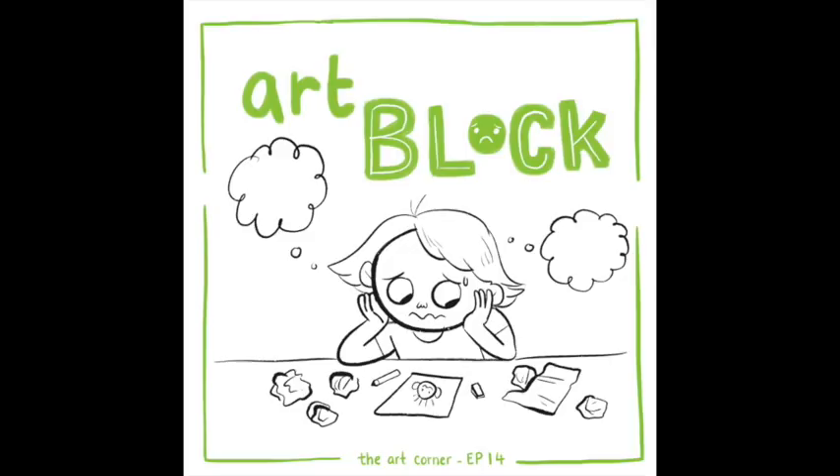Try to do something new — maybe socialize with your pals, or find inspiration in other places like watching movies or reading books. Hopefully once you've recharged your batteries, you might be ready to pick up a pen and start drawing again. If that doesn't work, then you have to force yourself to do it.